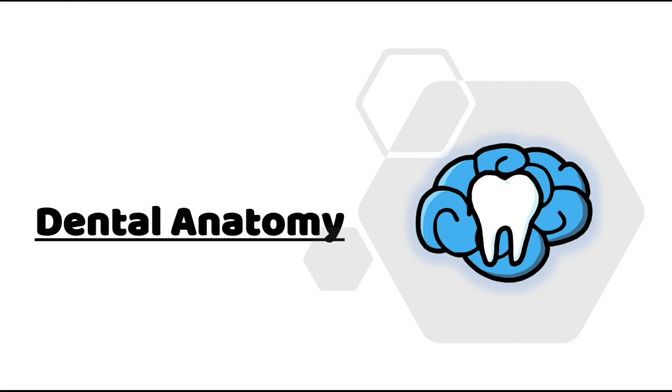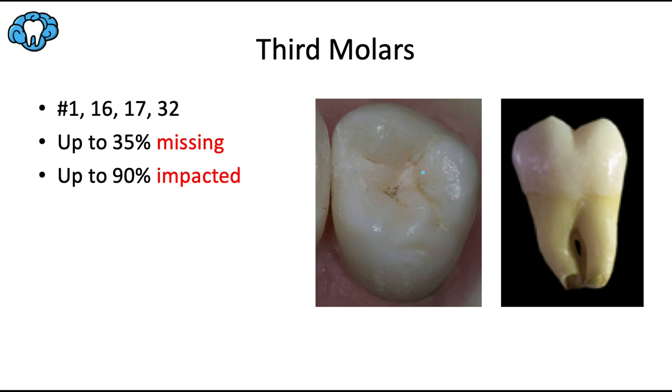Hey everyone, Dr. Ryan here. Welcome back to our dental anatomy series. This is the last video in the series on the different teeth — we've finally made it to the furthest, most posterior teeth in the mouth. I set up this video a bit differently; I won't be showing the different views of the tooth. I'll just present the high-yield facts about the wisdom teeth in case any appear on your board exam.